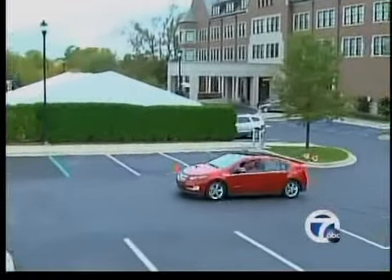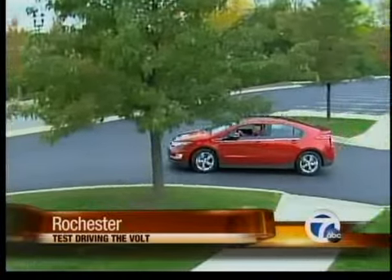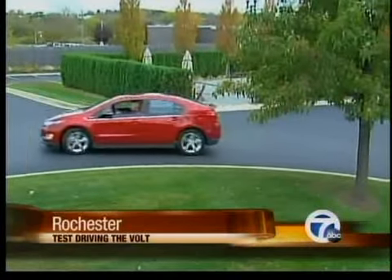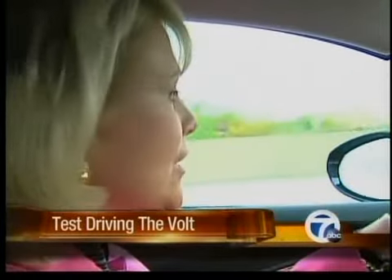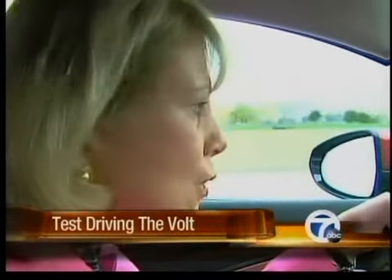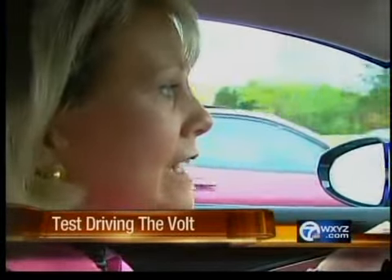This is our first chance to take the Bolt out for an extended period, so we wanted to drive on different types of roads including the freeway, and it has good pickup. I think it handles great — the steering is really tight, it holds the road well, it doesn't feel like a real light vehicle.